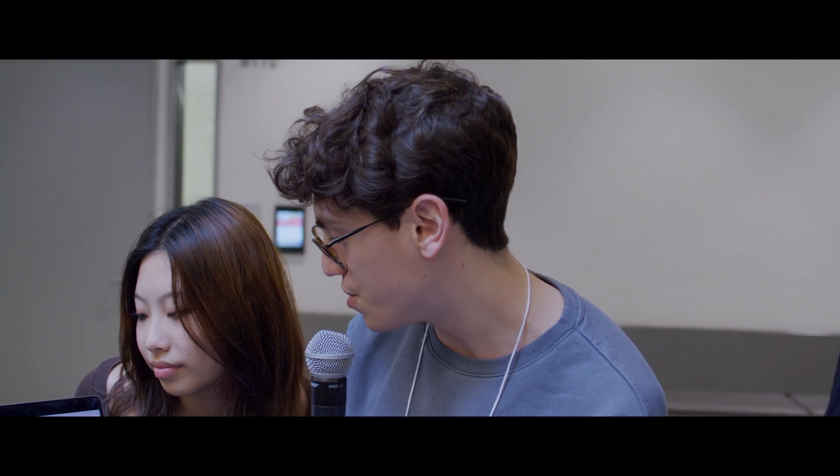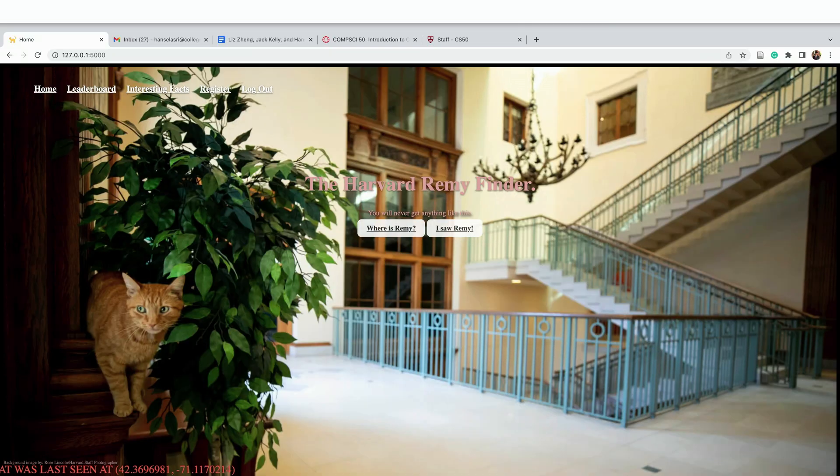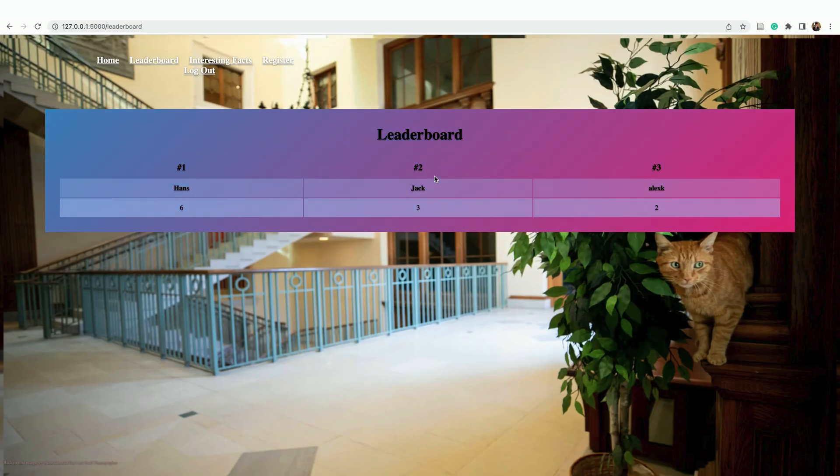You can see the sighting that we logged here, and if you scroll around it shows all of the sightings around Harvard's campus. What's really cool about our website is it allows you to report your own sightings if you're logged in, and it will add a little Remy notification and a little Remy icon where you last saw him. You can also see our leaderboard — using our SQL database we were able to track which users have the most Remy sightings, which adds a little bit of friendly competition towards finding Remy.